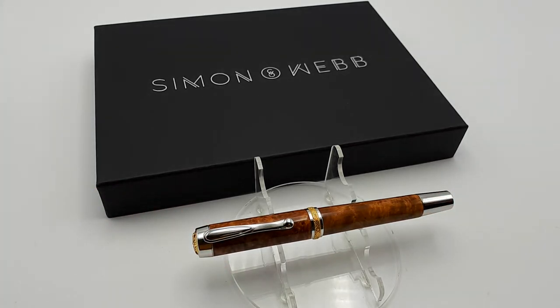For more information on this pen and my other pens, go to simon-web.co.uk. Thank you.